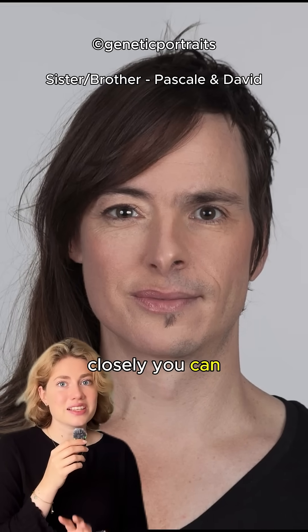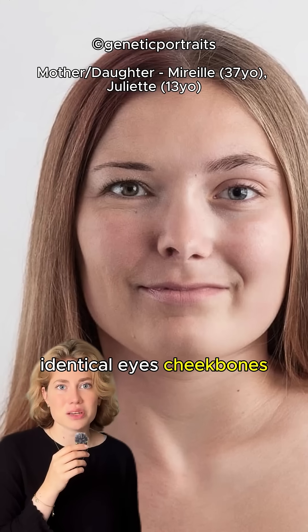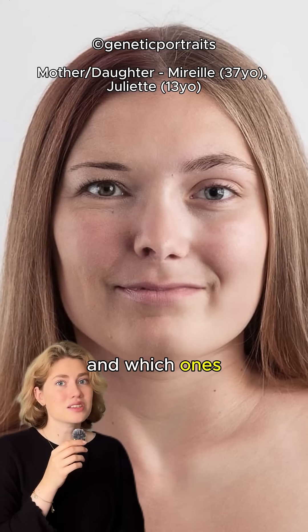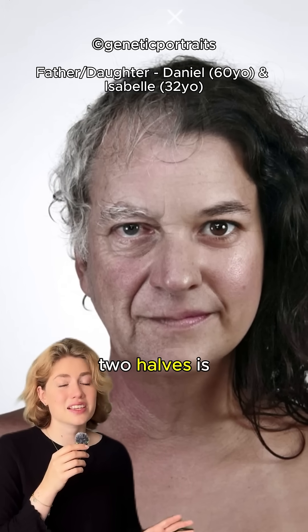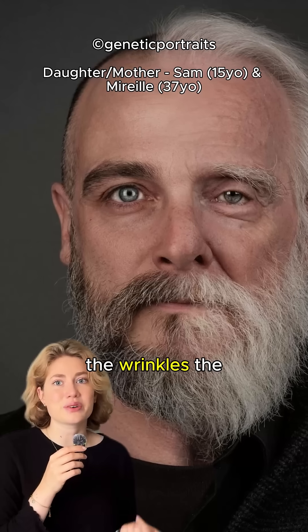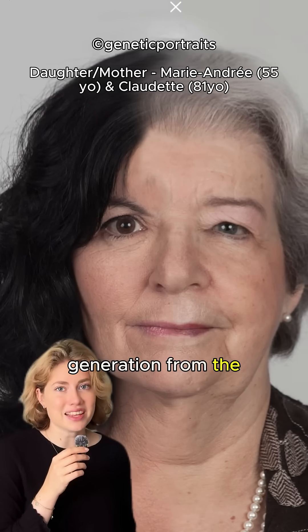When you look closely, you can see which features are shared, like the overall face shape, identical eyes, cheekbones, or smiles, and which ones make each person unique. In some cases, the only real difference between the two halves is time itself — the wrinkles, the graying hair, the subtle changes that mark one generation from the next.